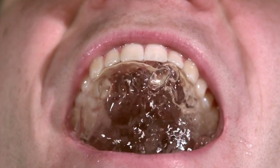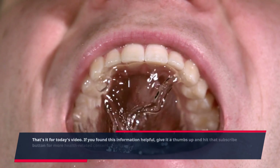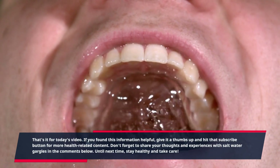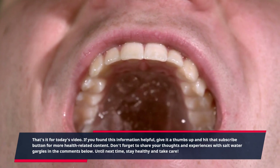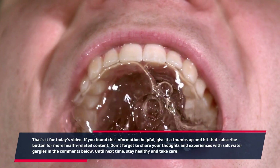That's it for today's video. If you found this information helpful, give it a thumbs up and hit that subscribe button for more health-related content. Don't forget to share your thoughts and experiences with salt water gargles in the comments below. Until next time, stay healthy and take care.